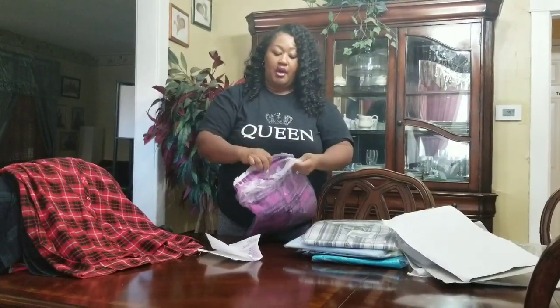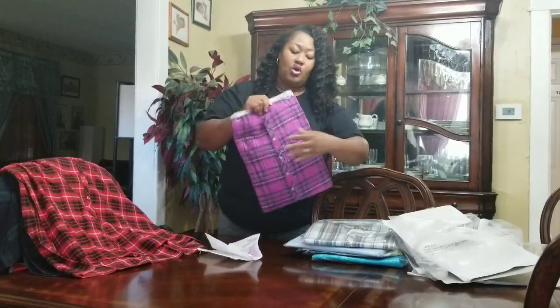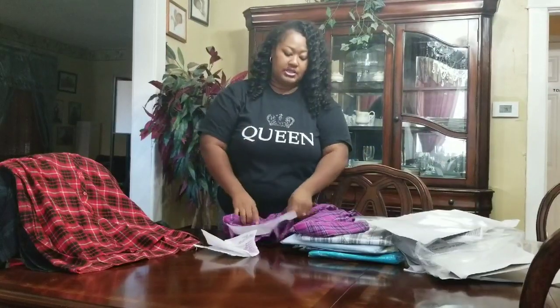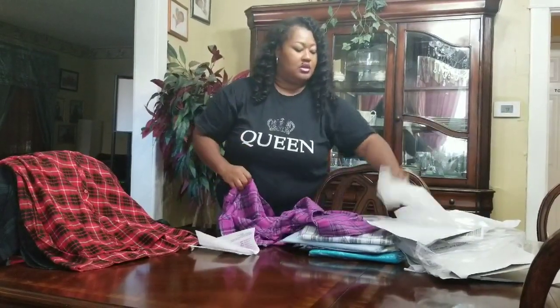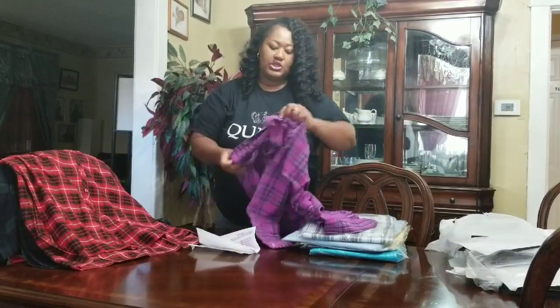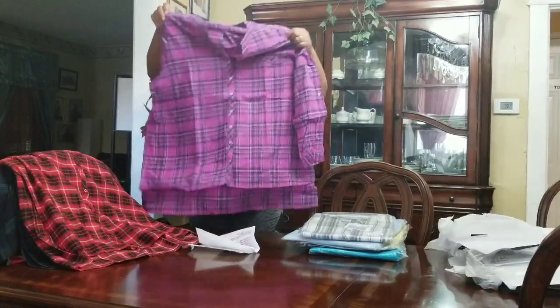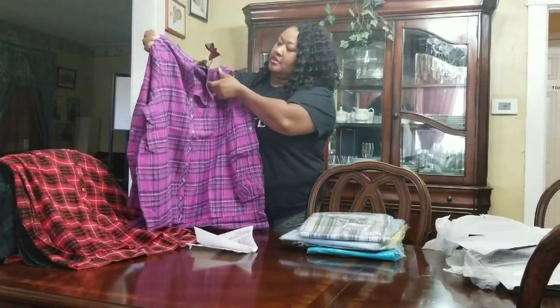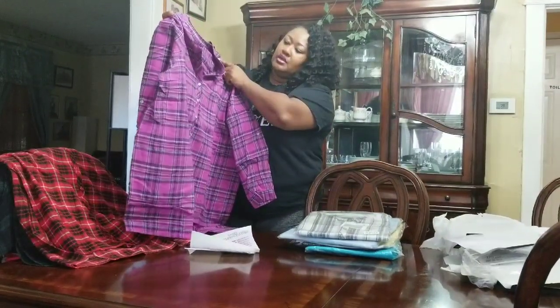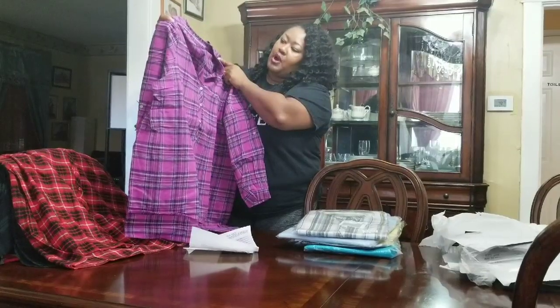It's kind of big. I'm going to see how it looks on because it looks like it's truly going to be oversized. But I wanted it to be super comfortable. This is a cute purple one with the navy blue in it and the darker purple in it.